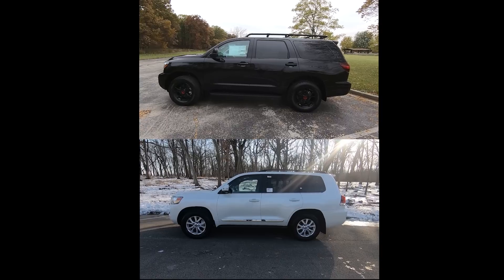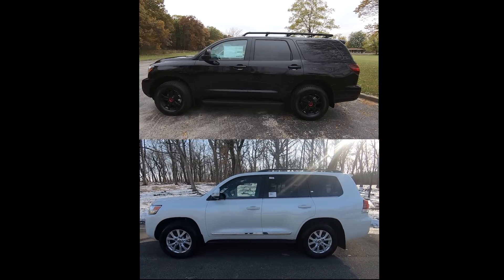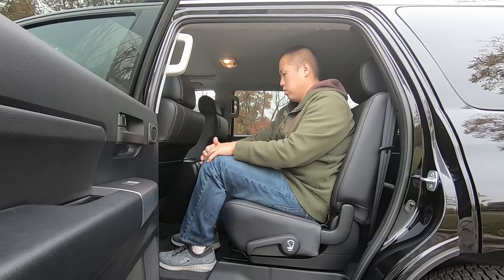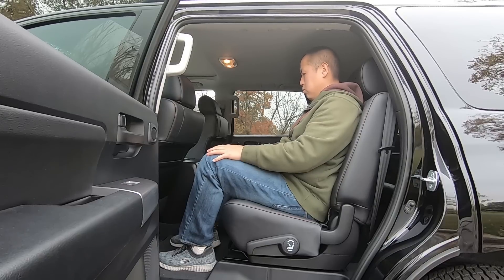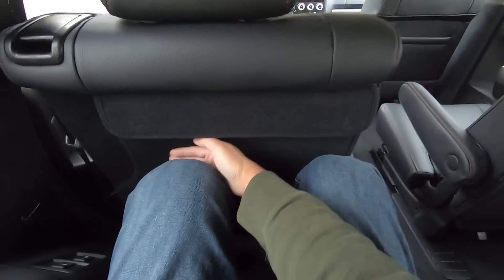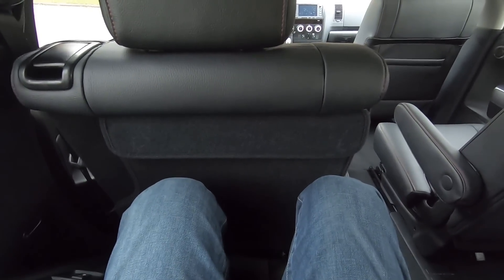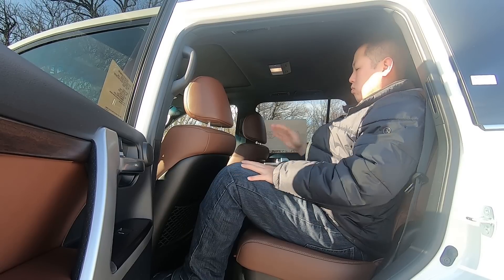Number 3, interior space and quality. Starting with space, since the Sequoia TRD Pro is much bigger on the outside, it is also significantly bigger on the inside. With me in the second row — and I'm 5'10" — I have 10-12 inches of legroom, and the seats slide forward and backwards since the second row is equipped with captain's chairs. With the second row seats all the way back, I still have 1-2 inches of legroom in the third row with plenty of headroom. In the Land Cruiser's second row, I have maybe only 4-5 inches of legroom, and the seats aren't adjustable, which means I have negative legroom in the third row. As you can see, I do not fit in the third row at all — it is very small and very hard to get out of.